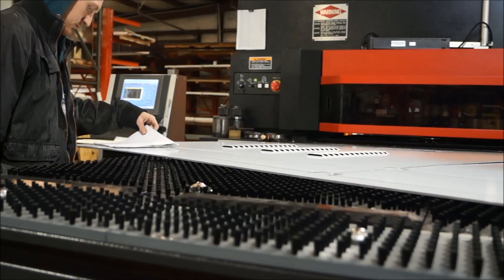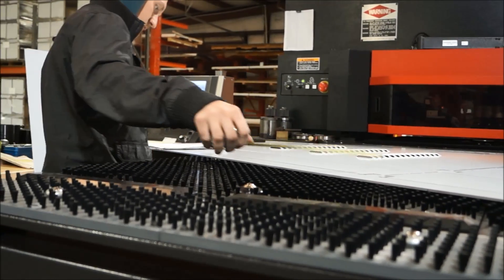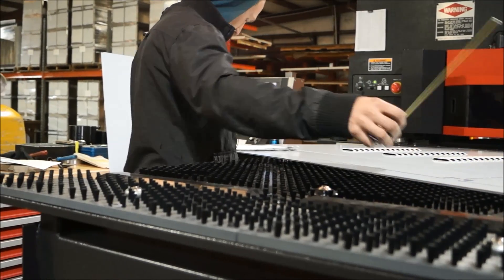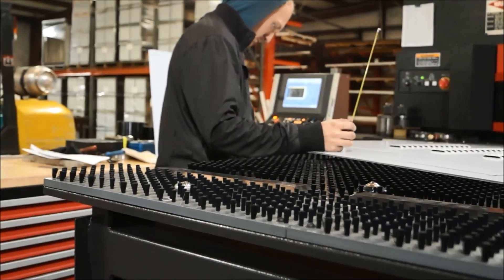Bison Profab is proud to use the latest technology in metal processing in order to meet strict standards and high attention to quality, while maintaining a quick turnaround at competitive prices.